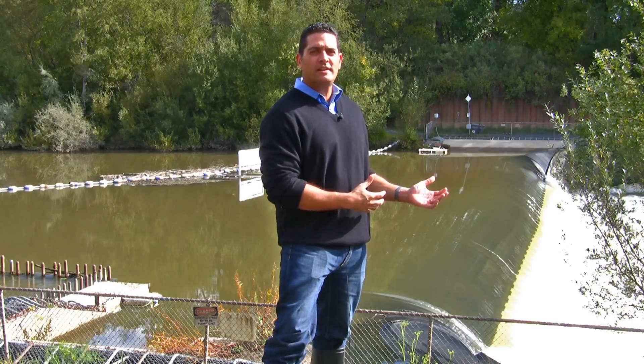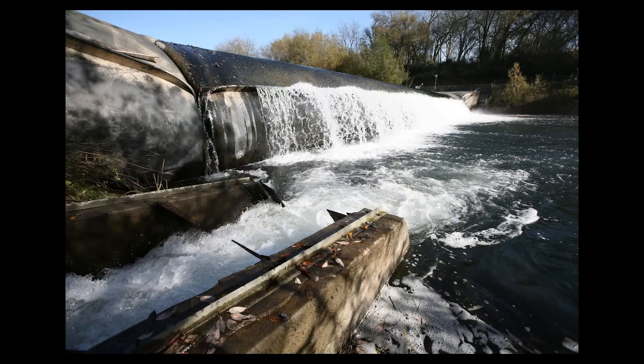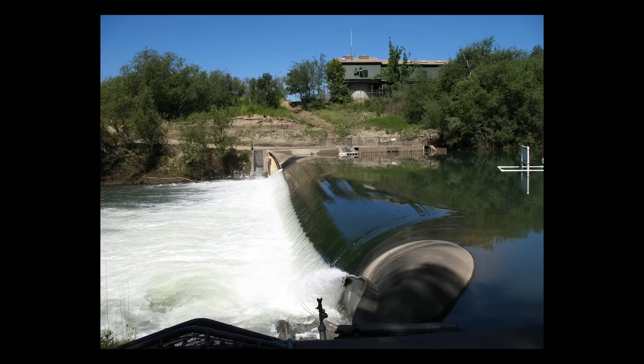Hi, I'm David Manning, a Principal Environmental Specialist with the Sonoma County Water Agency. I manage our natural resources programs. What you're looking at here is Mirabelle Inflatable Dam. It's a seasonal dam — actually a water-filled rubber bladder during the low-flow season of the year.